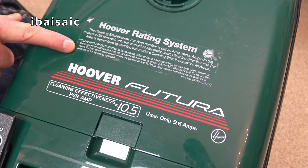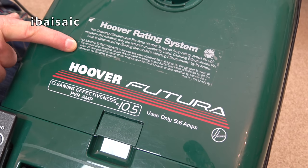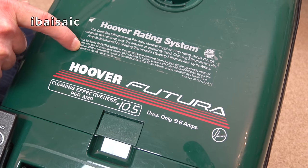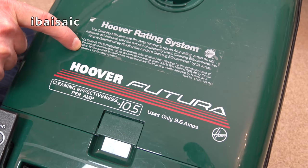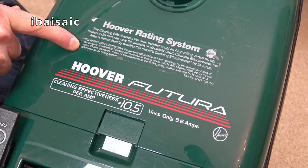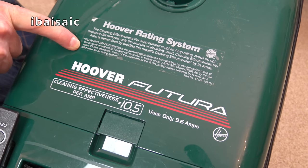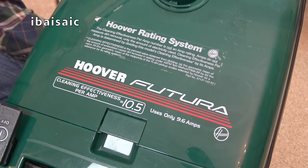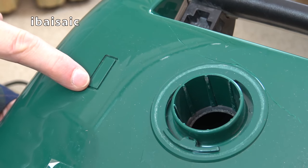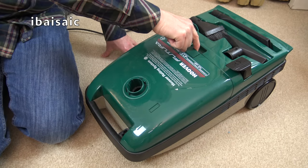Cleaning effectiveness per amp is determined by dividing this model's cleaning effectiveness by its amps. Cleaning effectiveness is the percent value obtained from dividing A - the geometric mean of the amount of embedded carpet dirt removed in testing under ASTM test method F60889 - by B, the value 29, the geometric mean of the midpoints of the percentage dirt pickup scale selected by Hoover as a reference for its rating system. Oh, what a palaver. A bit further up here on the bag door, we can see a little blank piece, which I'm assuming on more deluxe models would have been a bag check indicator.